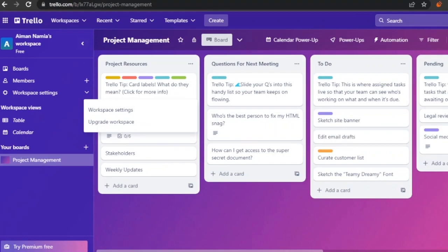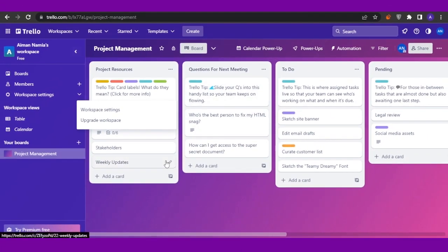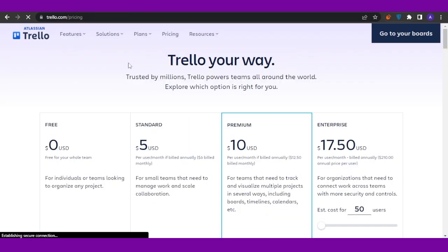Trello is a simple take on project management — great for small businesses or personal use. For pricing: there's a free version, Standard at $5, Premium at $10, and Enterprise at $17.50.